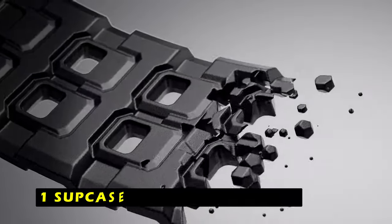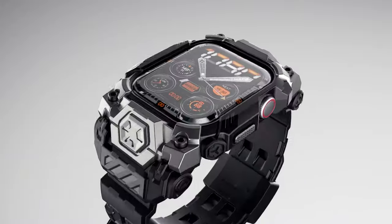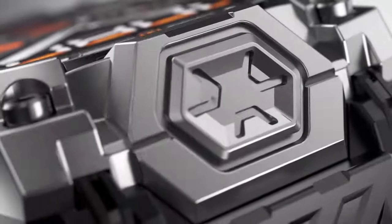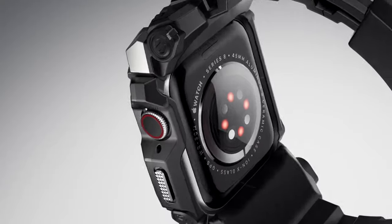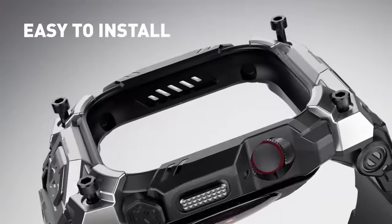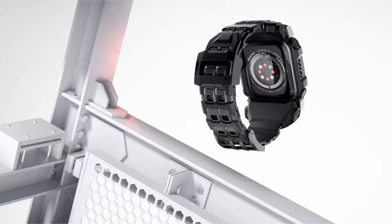Now moving to number 1 is the Supcase Unicorn Beetle Ore. It is a rugged and protective case designed to safeguard your Apple Watch 10 from even the toughest conditions. Drop tested at 48 inches, it provides exceptional shock absorption and drop protection thanks to its high-quality TPU plus PC material. The raised bezel further safeguards your watch's screen from damage.